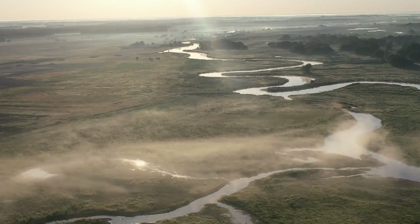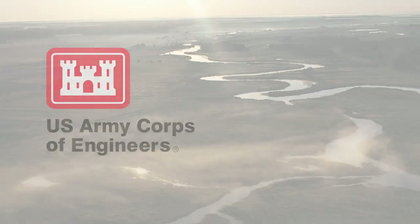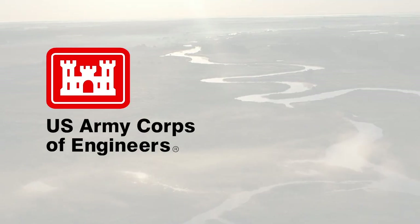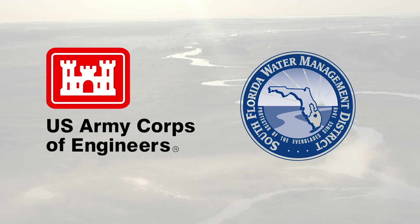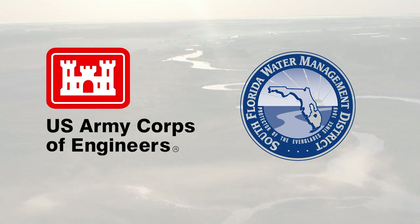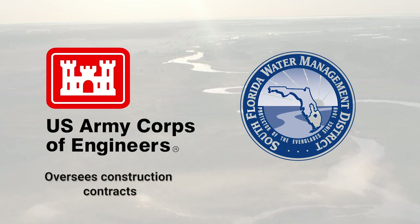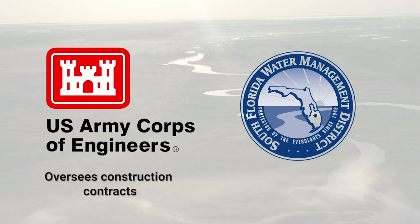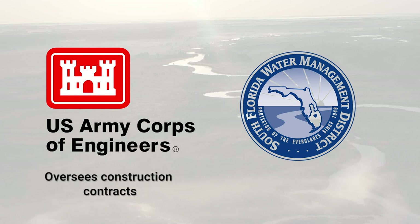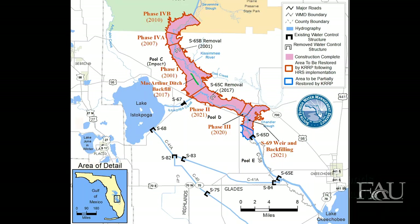The Kissimmee River Restoration Project is conducted through a 20-plus year partnership between the U.S. Army Corps of Engineers and the South Florida Water Management District that share the cost of the restoration 50-50. The Army Corps provides the federal funding and oversees the construction contracts. The South Florida Water Management District provides the state funding to purchase critical lands and conduct the scientific studies monitoring the environmental changes in the river.